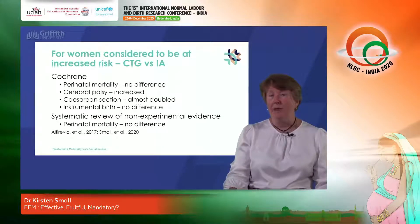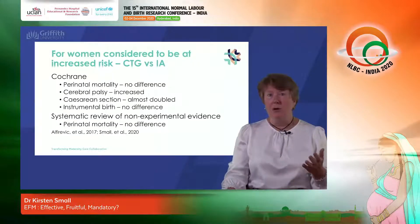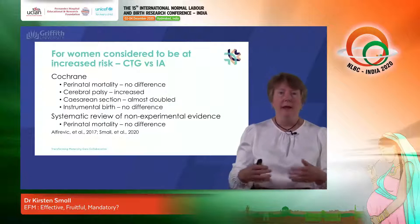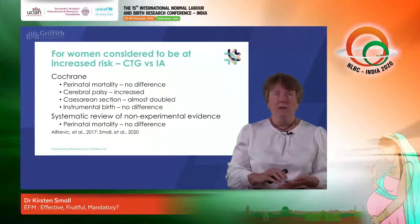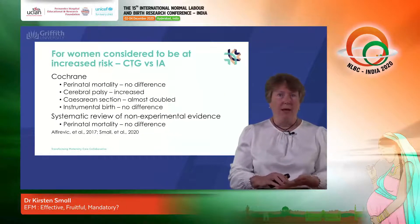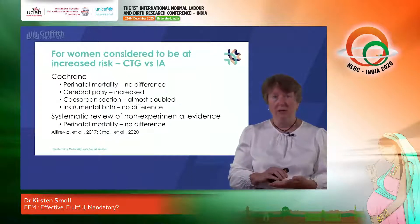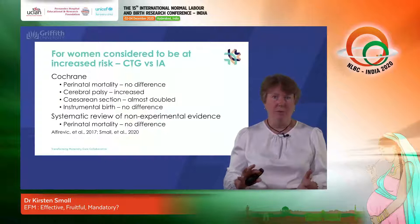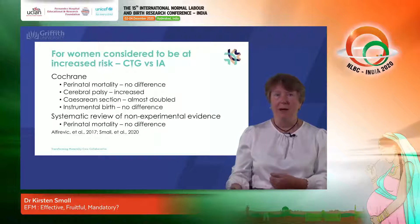Let's look next at what the evidence says about women who have risk factors. To be included in a randomized control trial for women considered to be at risk, you needed to have a risk factor — including conditions such as meconium staining of the liquor, gestational diabetes, preeclampsia, an abnormality of the fetal heart rate detected on intermittent auscultation at first presentation, antepartum haemorrhage, breech presentation, multiple pregnancy — the things we commonly recognize as increasing the chance of a poor perinatal outcome.